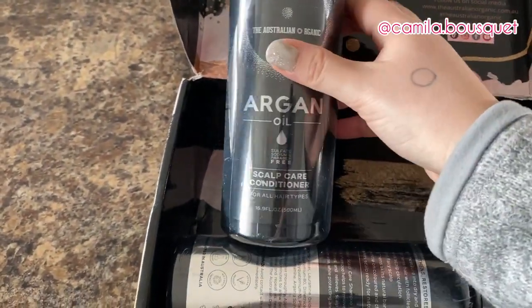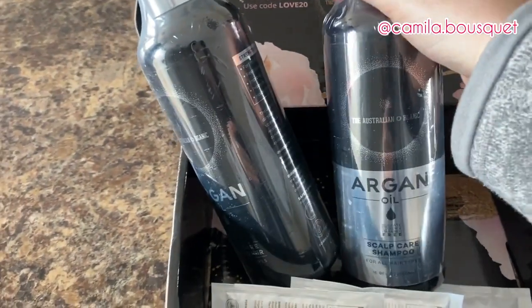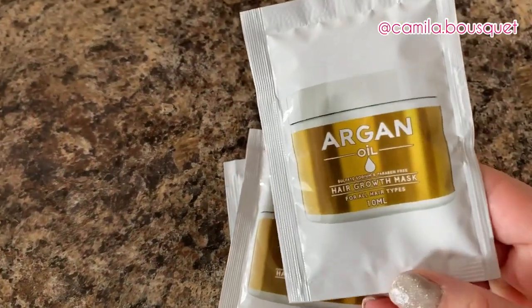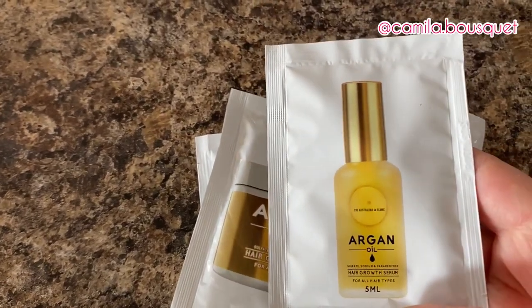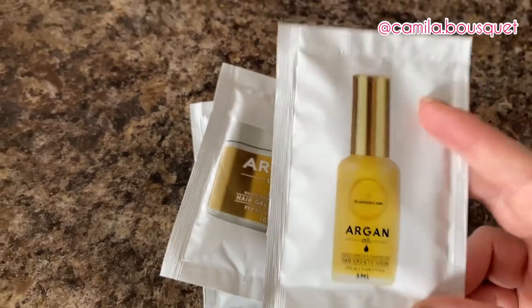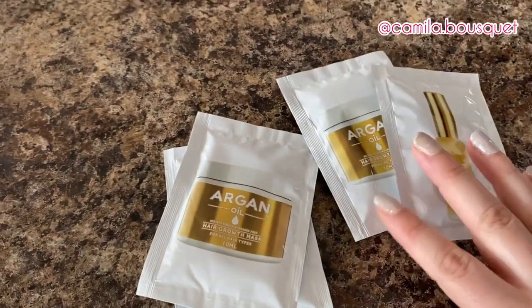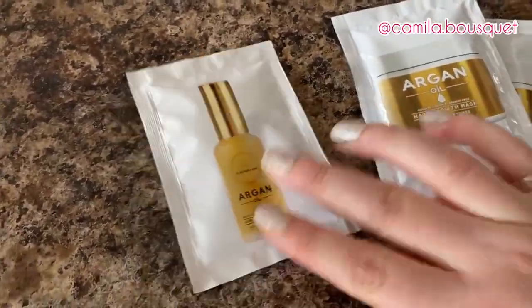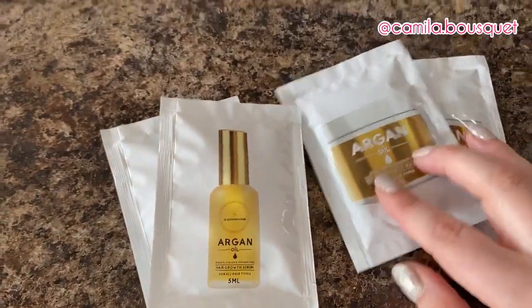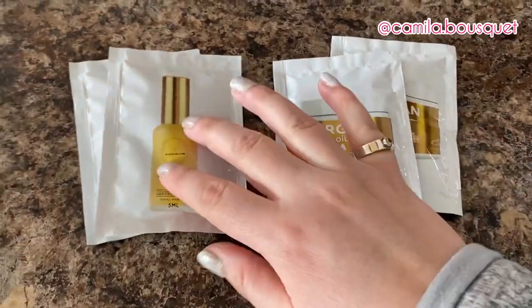I'm trying out their scalp care conditioner and shampoo, and in their line they also have a hair growth mask and a hair growth serum. Now as you may know from my previous videos, I'm not one to follow a four-step routine — I'm very basic. I barely ever use conditioner, so let's see if I actually end up using these. I'm actually grateful they sent smaller packages, because otherwise I don't know if I would use them — I'd probably end up giving them away to a friend or family member.